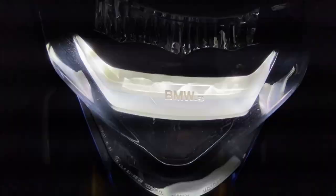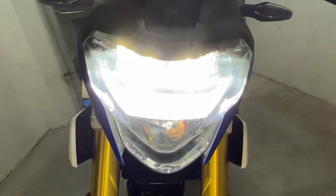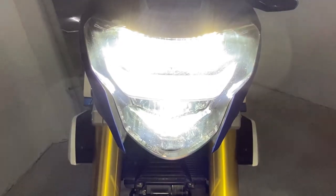This bike's lights are very aggressive. As you can see, there are LED headlights, LED DRL, and LED indicators.